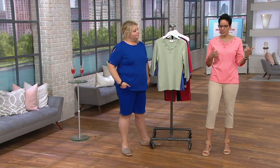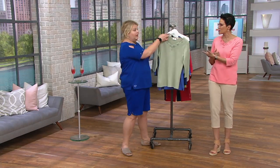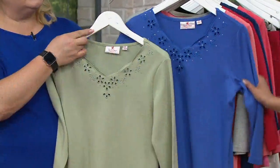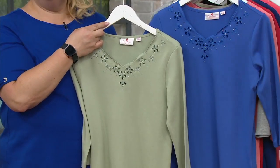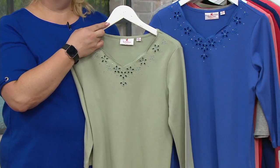Andrea has it in the blue. Let's remind you of the colors: sage and periwinkle — and that's a true, true periwinkle.